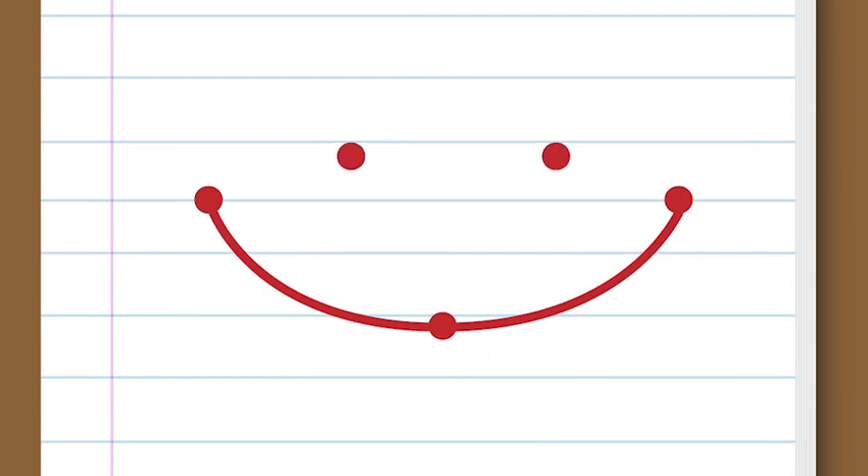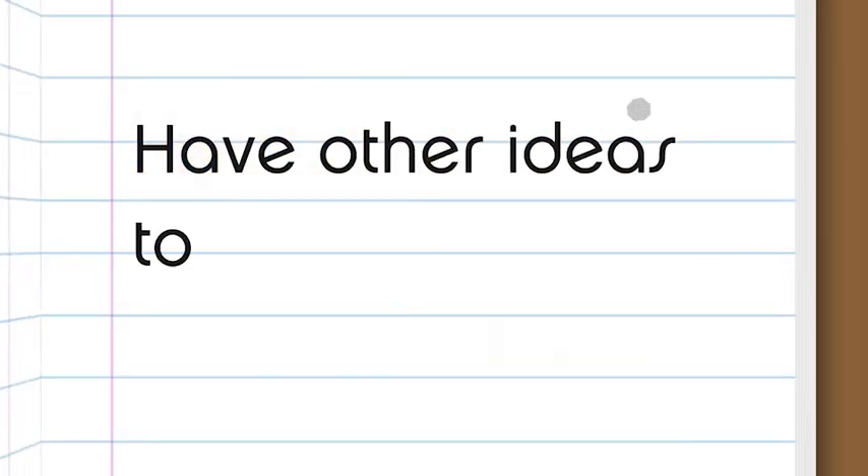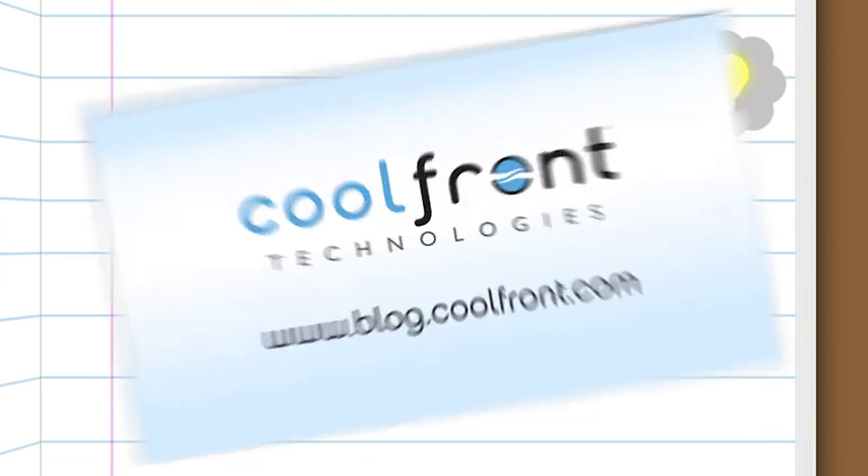A smile! And now your customers don't get the raw end of the deal. Have other ideas on how to fix the upside-down equation? Get in touch — we'd love to hear them.